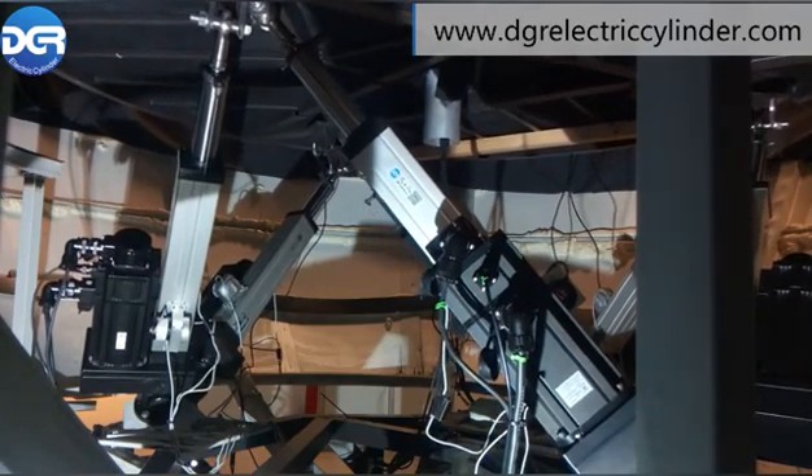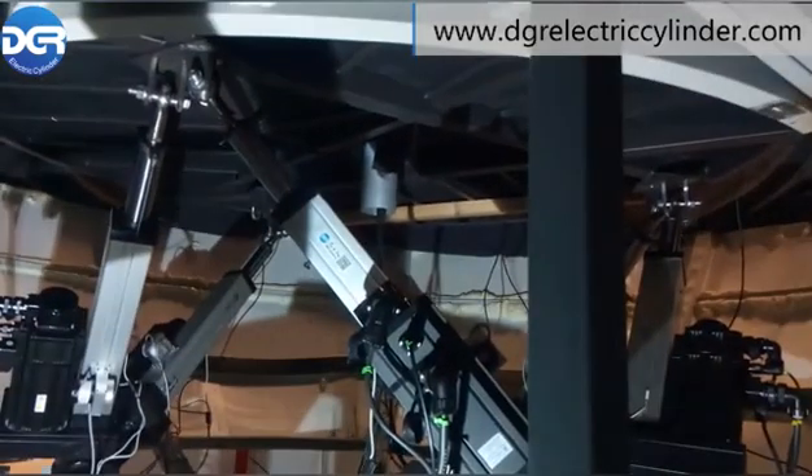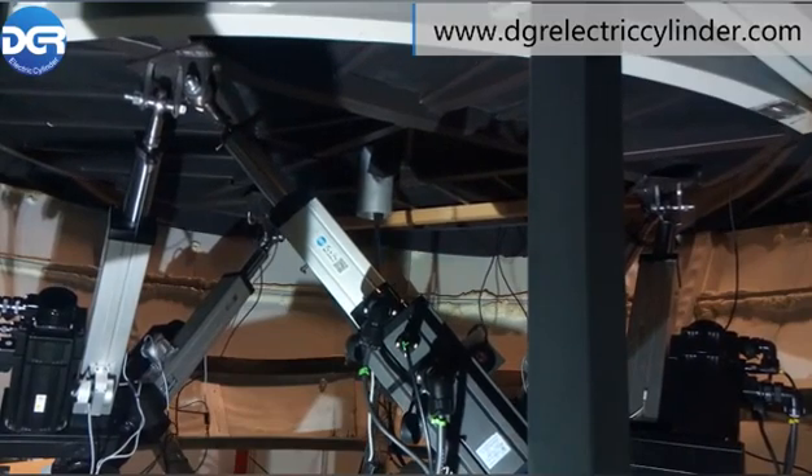Feature 4: The electric servo cylinder is more environmentally friendly, clean, silent, and durable. Feature 5: No liquid leakage, low energy consumption, reliable and durable.